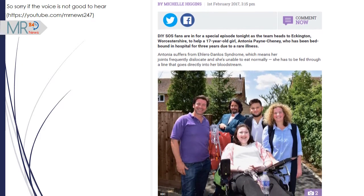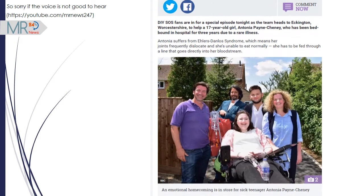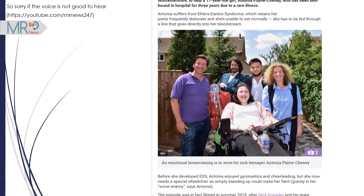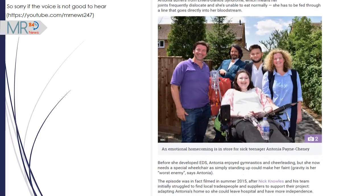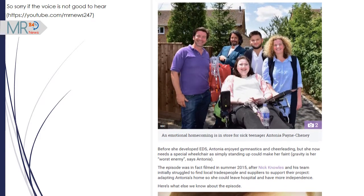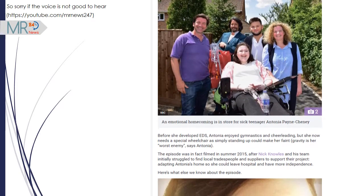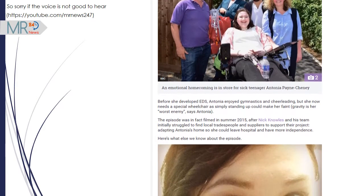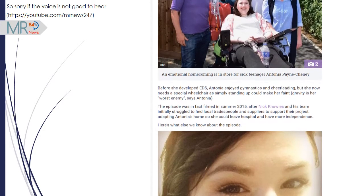The crew come to the rescue of a disabled teen who's been bed-bound in hospital for three years. DIY SOS fans are in for a special episode tonight as the team heads to Eckington, Worcestershire, to help a 17-year-old girl, Antonia Panceni, who has been bed-bound in hospital for three years due to a rare illness.